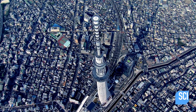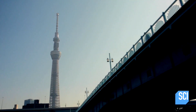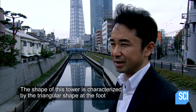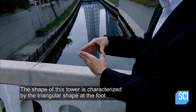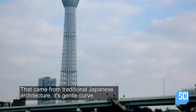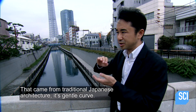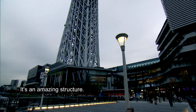As well as defying the odds, its designers have also created a shape that makes Skytree totally unique. The shape of this tower is characterized by a triangular shape at the foot that gradually transforms into a circular shape toward the top. It came from traditional Japanese architecture — that gentle curve. It's an amazing structure.